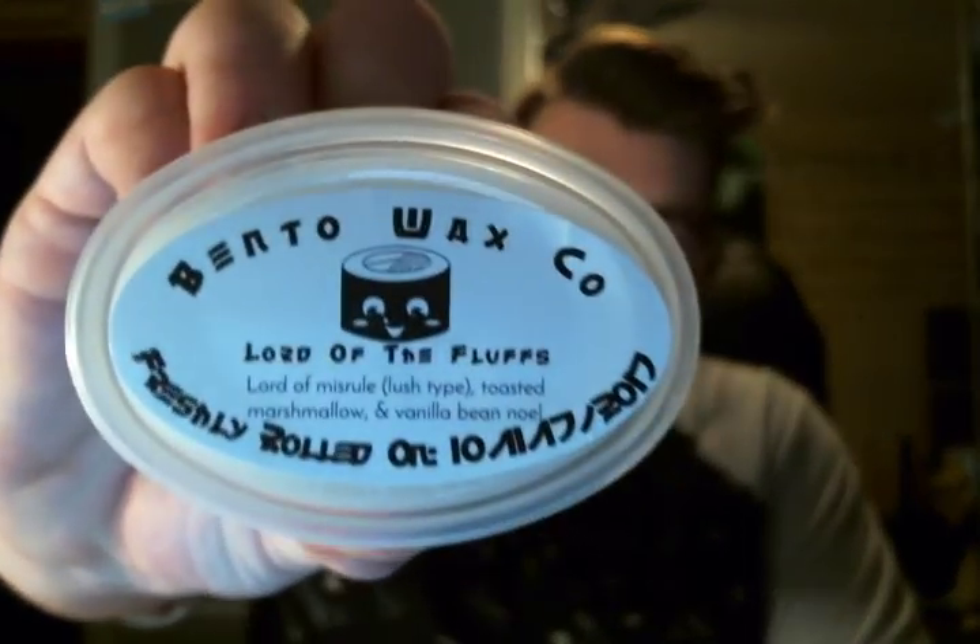Then we have Lord of the Fluffs, which is really good. It's Lord of Misrule — a Lush scent — Toasted Marshmallow, and Vanilla Bean Noel. I don't smell anything but the Lord of Misrule right now; maybe when I melt it, the others will come out. Oh my lord, does it smell so good.